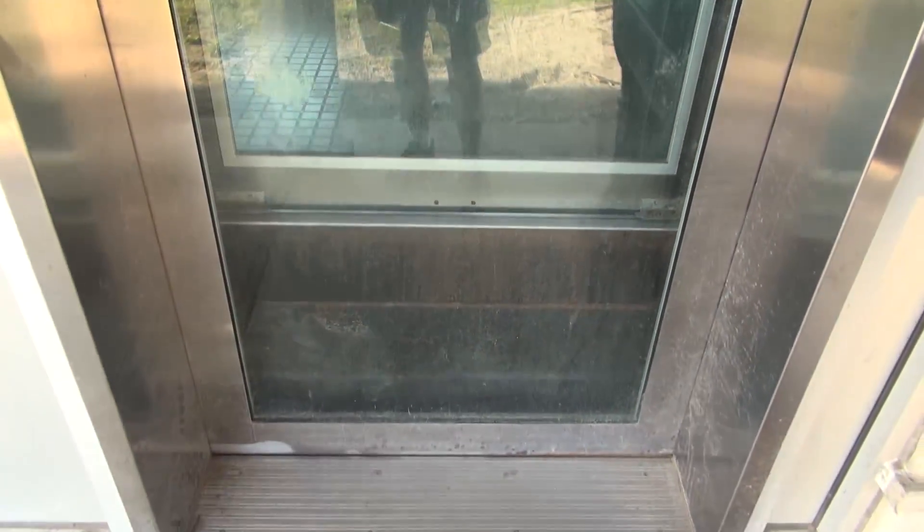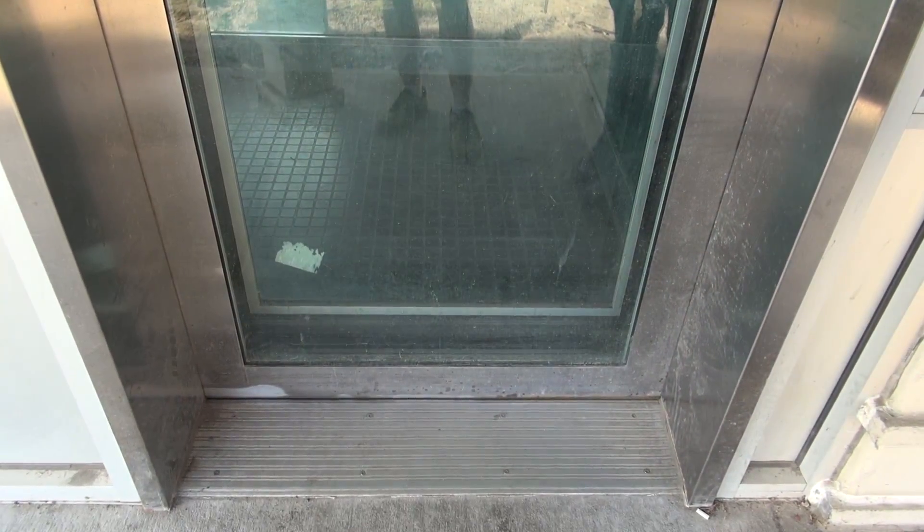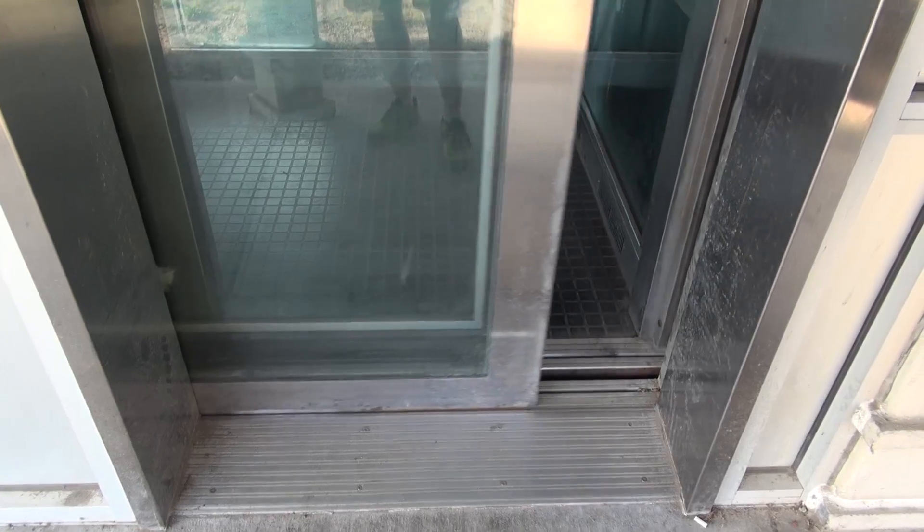Here it comes. Can you see the jack? We're going to see the car — it's going to block our view. Here's the car. Now watch it level. This thing levels very quickly down here. It's done. That is almost instant.